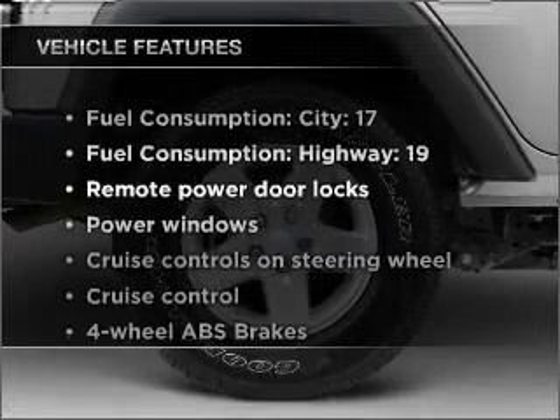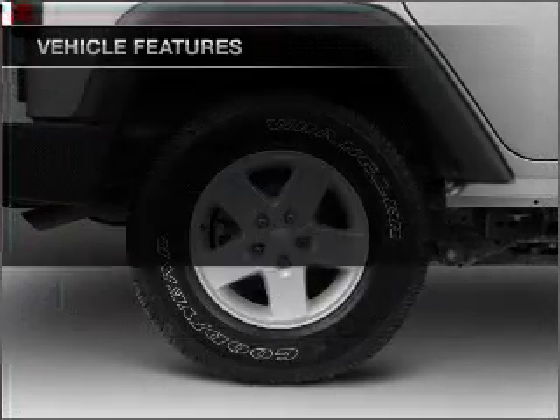And with these notable features, you won't want to miss out on the opportunity to own this amazing ride.